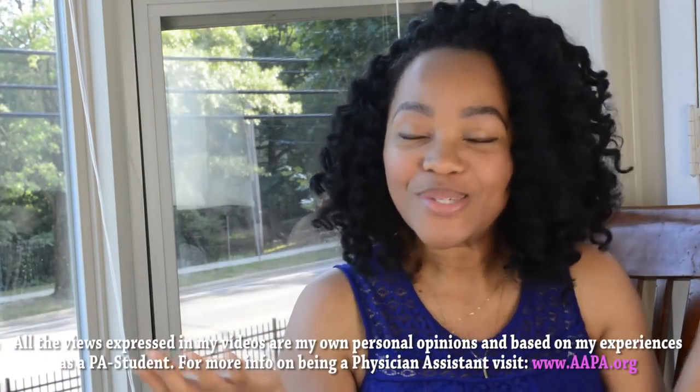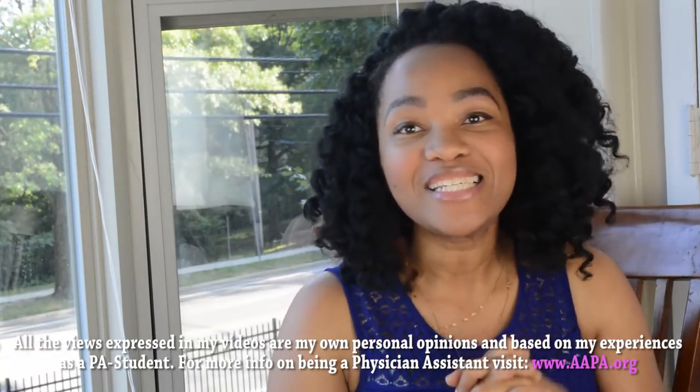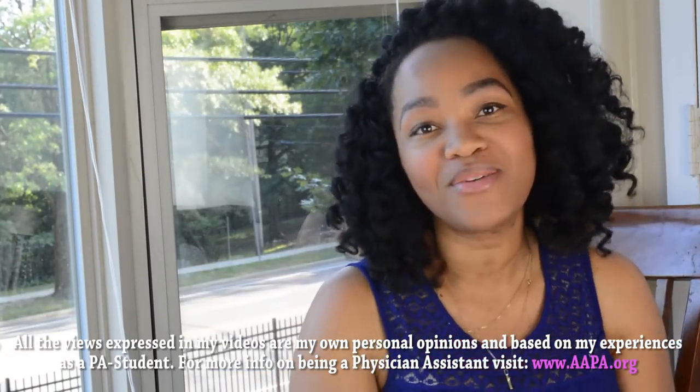What's up you guys, it's Adana. Welcome back to my channel — for those of you who are new, thank you guys so much for choosing to sit down and watch this video. This is my first week of clinical rotations and wow, it has been amazing.